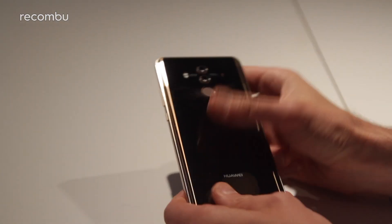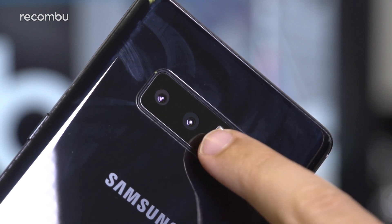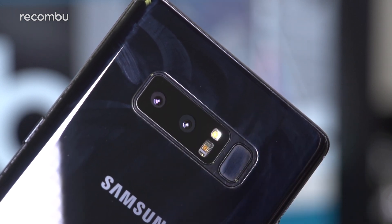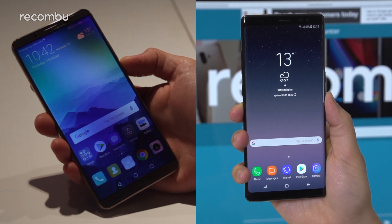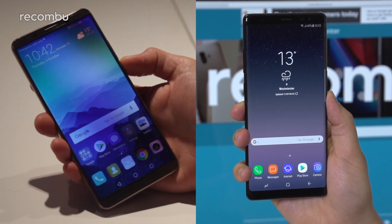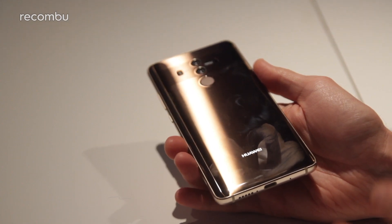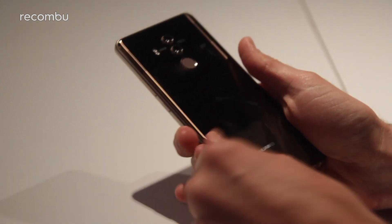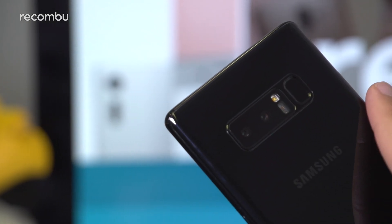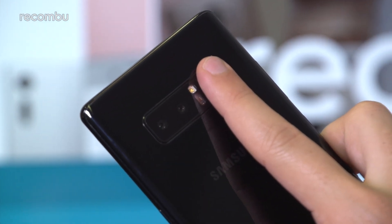In both cases you get a glass rear which neatly covers the aluminium frame. We found these phones are a magnet for greasy prints, which kind of ruins the otherwise great aesthetics. Still, the Mate 10 Pro and Note 8 are both quite hardy and fully water resistant, with IP67 and IP68 certification respectively. Both phones also serve up a rear-mounted fingerprint sensor, although it's much easier to find on the Mate 10 Pro. Samsung has placed its scanner in an awkward off-center position, meaning you'll occasionally have to fumble to find it.